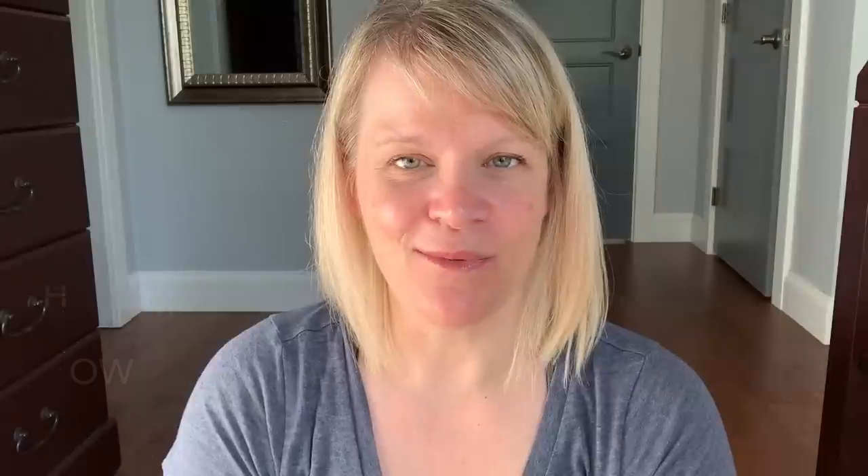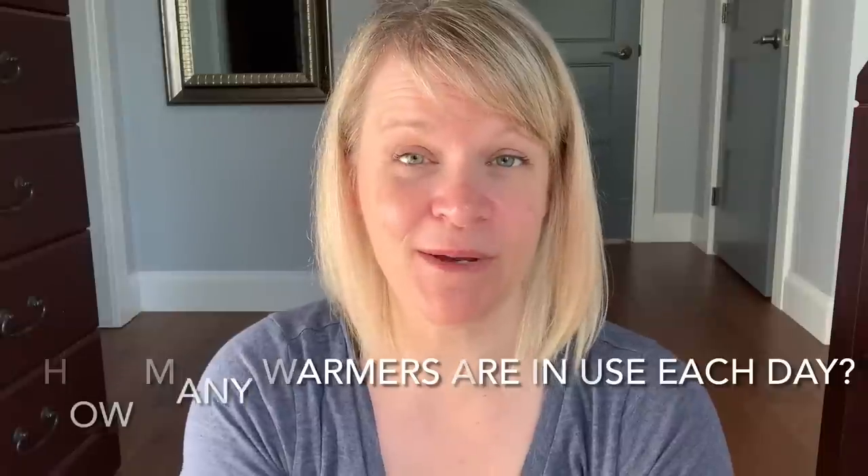Last but not least, before we wrap up, the question of the month — and it's a doozy. At the beginning of the month I received five warmers as part of an incentive. What am I going to do with these? I have a lot of warmers. So my question for you is a two-parter: first, if you're brave enough, how many warmers do you have? And second, how many warmers do you actually use in your house at one time? Do you have storage? Thanks for spending time with me. If you're new, consider subscribing — especially if you're a Scentsy addict. If you like this video, give me a thumbs up. Take care and I'll see you in the next one.